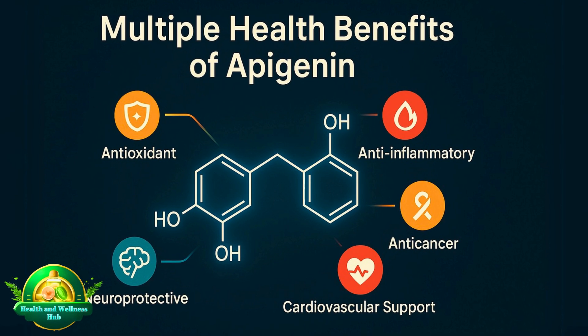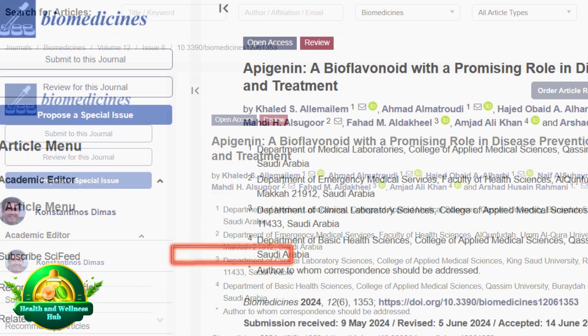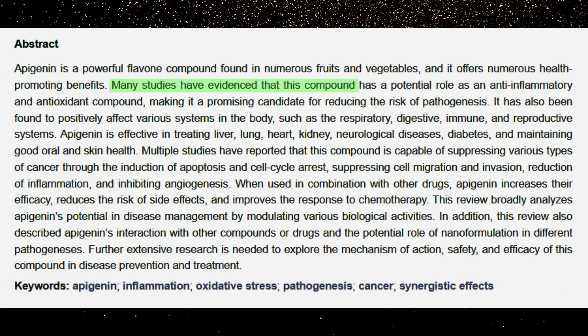Multiple health benefits of apigenin. According to a review published in Biomedicines in 2024, many studies provide evidence that this compound has a potential role as an anti-inflammatory and antioxidant compound, making it a promising candidate for reducing the risk of pathogenesis. It has also been found to positively affect the respiratory, digestive, immune, and reproductive systems, and is effective in treating liver, lung, heart, kidney, and neurological diseases, diabetes, and maintaining good oral and skin health. Multiple studies report that apigenin suppresses various types of cancer through induction of apoptosis and cell cycle arrest, suppressing cell migration and invasion, reduction of inflammation, and inhibiting angiogenesis.